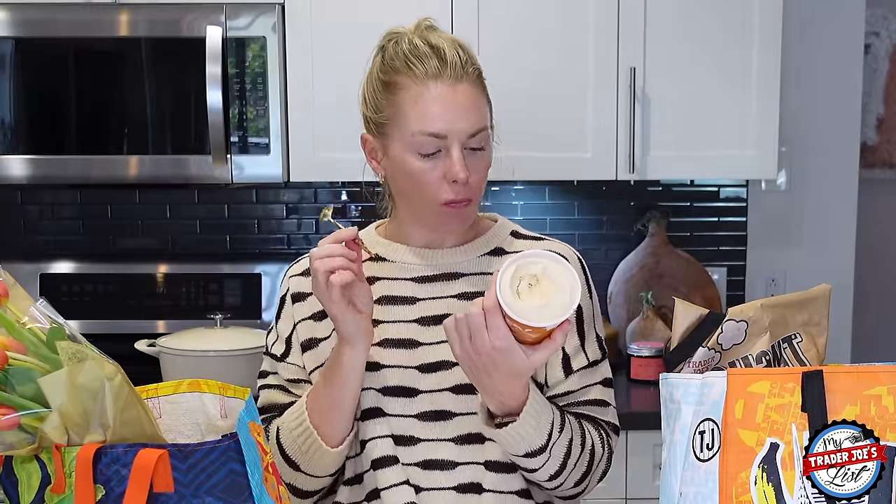It's always hard when I'm like, this week I'm going to eat really healthy, and then Trader Joe's just came out with Dulce de Leche ice cream. I have to buy it because it's going to go away and then I won't have it.